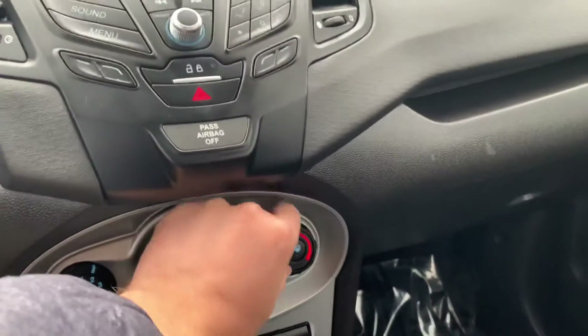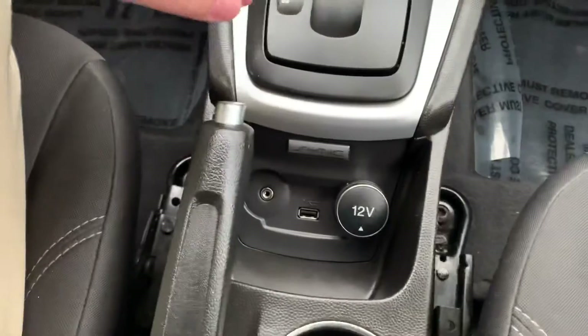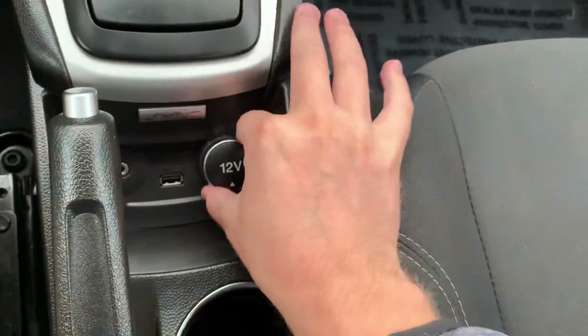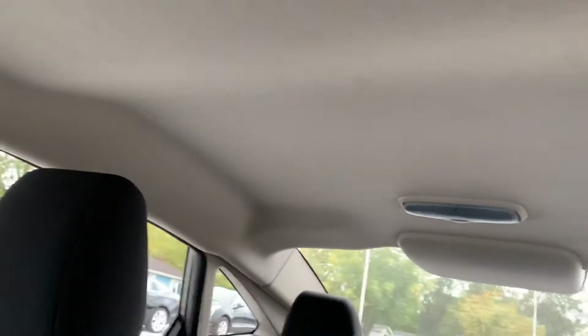Air did blow cold. I didn't check heat, but heat pretty much always works so I wasn't worried about that. There's a USB and an aux and a 12-volt down here at the bottom. I'll show you the headliner — it's got one little something up there, but nonetheless.